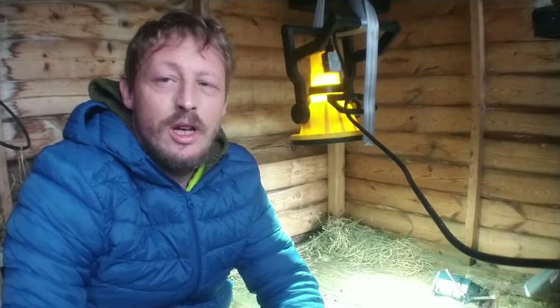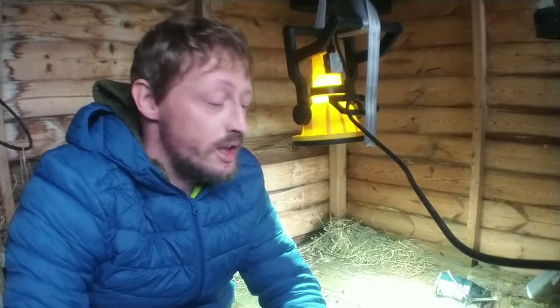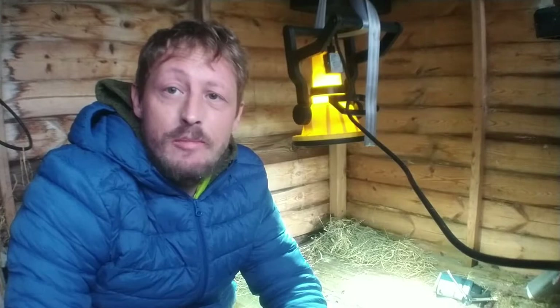Hi everyone, welcome to another YouTube video. It's absolutely belting down outside, so I'm not really going anywhere or taking any photos. So what I've decided to do is come out to my rather messy little shed and do a little bit of a behind-the-scenes video on how I achieve my mouse images and discuss the techniques used and various ways you can remote trigger a camera.